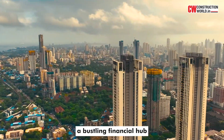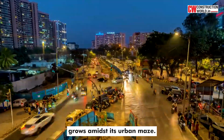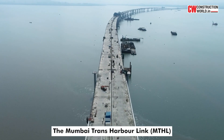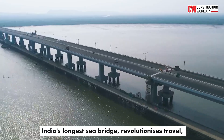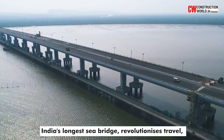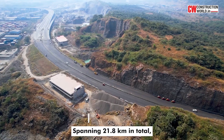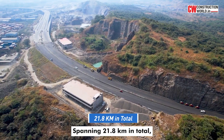Mumbai, a bustling financial hub, grows amidst its urban maze. The Mumbai Trans Harbour Link, MTHL, India's longest sea bridge, revolutionises travel, reducing a two-hour journey to just 20 minutes. Spanning 21.8 km in total,